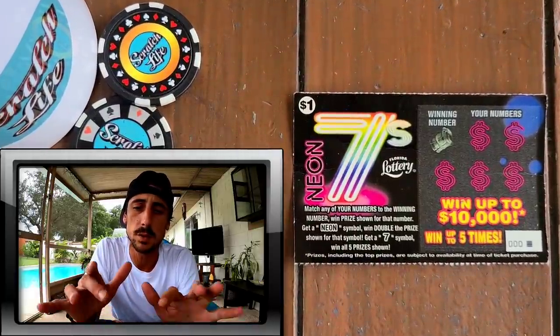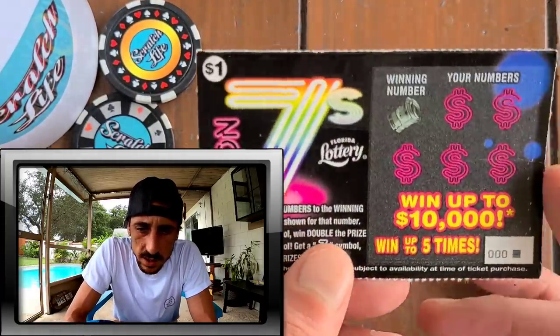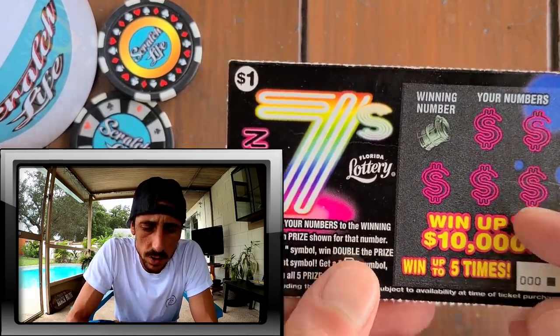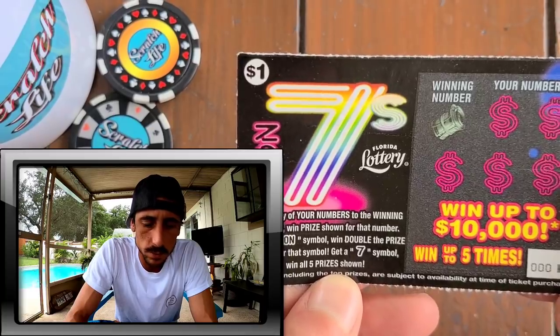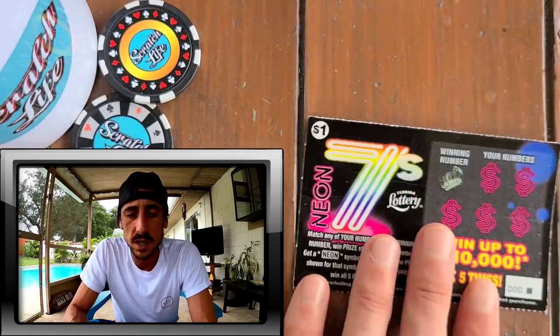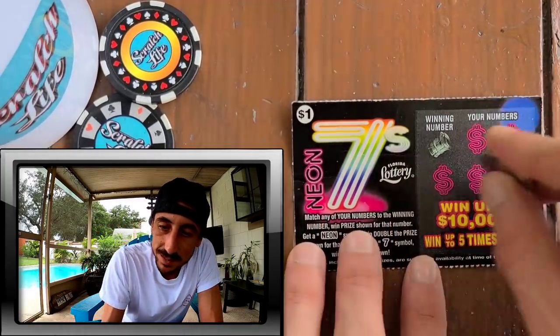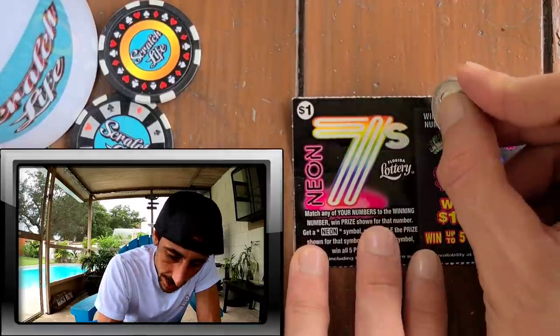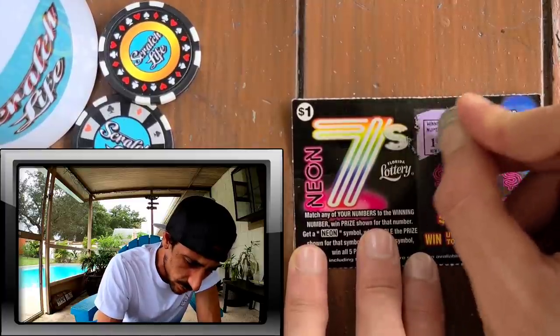This is the Neon Seven ticket. We had a two dollar version of this ticket and it might still be out. We're looking for the neon symbol — it's a double up — and a seven. You need to win all five prizes. The odds on this ticket are every 4.86, so with 20 tickets I should be getting about four winners out of the pack. It's kind of cool to do some one dollar tickets; it's less stressful than the bigger ones.